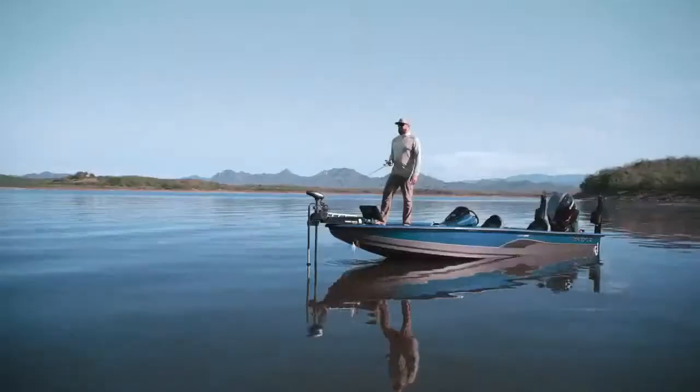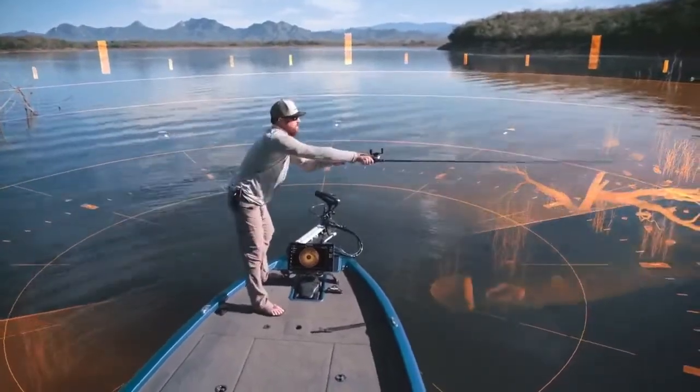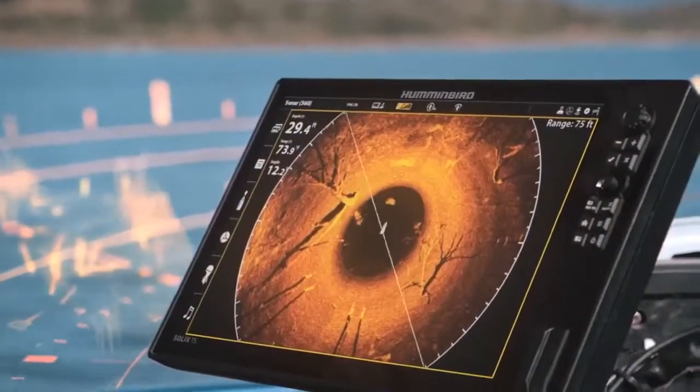On the water, every second counts. So when there's a fish at 3 o'clock, be right on time with Mega 360 Imaging.